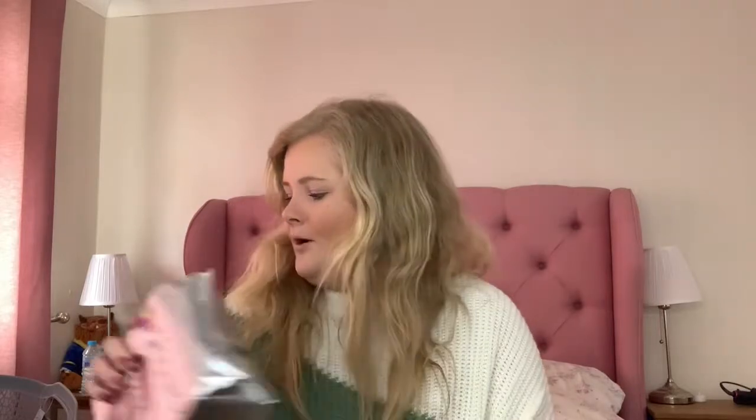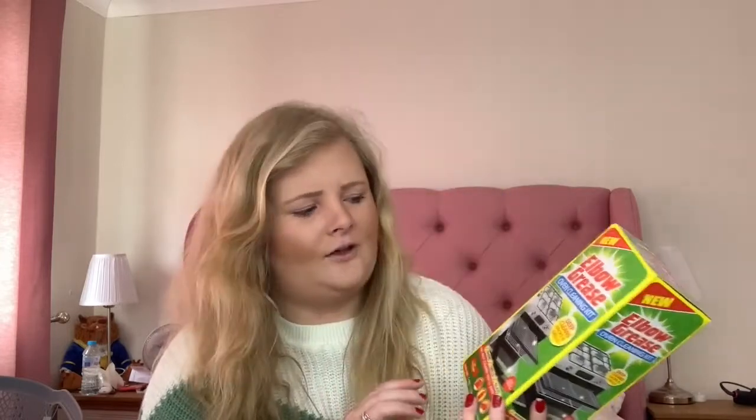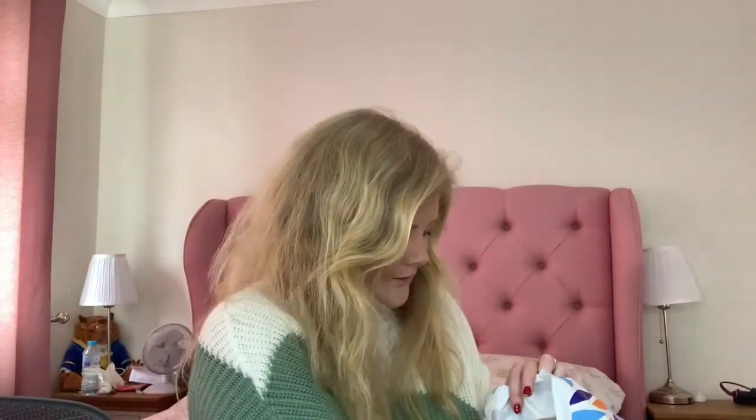Now for something a bit boring — I picked up this oven cleaning set because I've really been wanting to clean the oven. This was 2.99 for the whole kit and it contains a bag, a bottle, and a pair of gloves. I may do a video of me cleaning the oven — let me know in the comments if you'd want to see that.